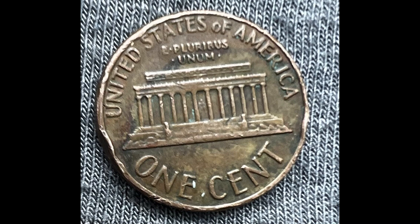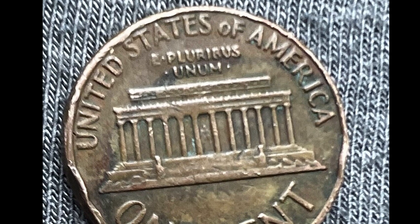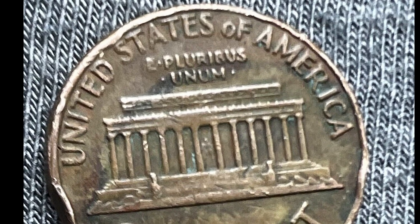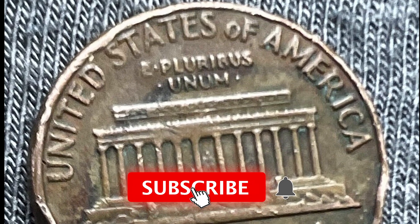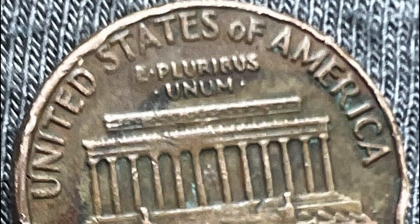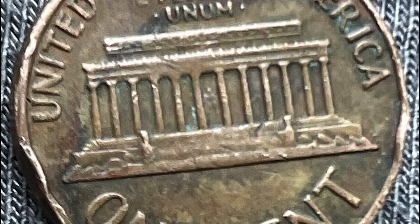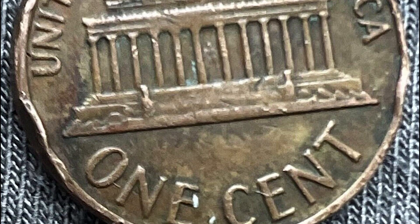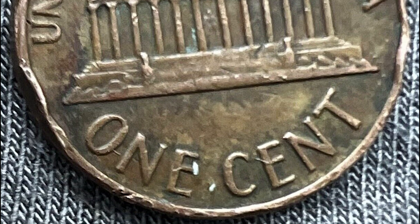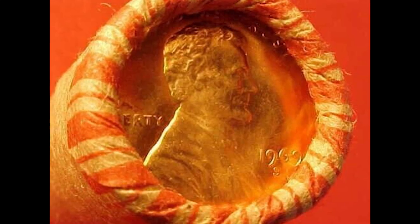This coin, however, sold for $2,000. They're calling this a 1969 D floating roof penny, multiple error, and the coin looks extremely damaged around the rim. There's only one picture and the seller has zero feedback — this is a huge red flag. Be very careful. This is not an error coin in our opinion whatsoever. Hopefully no one actually bought it, but eBay does say it sold for $2,000. Be very careful whenever buying or selling coins.